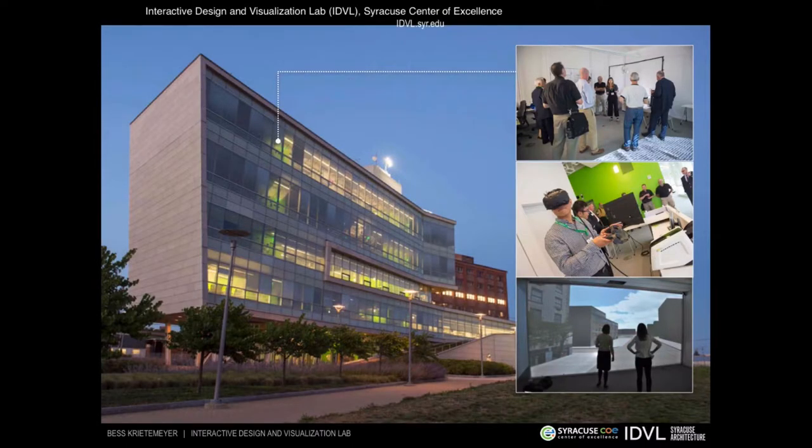A lot of this collaborative work takes place at the Interactive Design and Visualization Lab, which is located off campus, just downtown Syracuse in the Syracuse Center of Excellence. This building is a research headquarters — a living lab and test bed for advanced building technologies and systems, where we're testing things like human factors and putting new window systems on the facade.